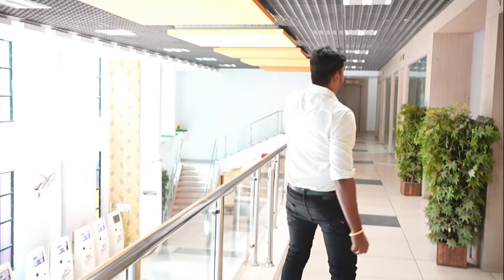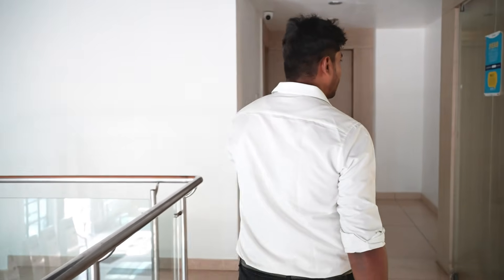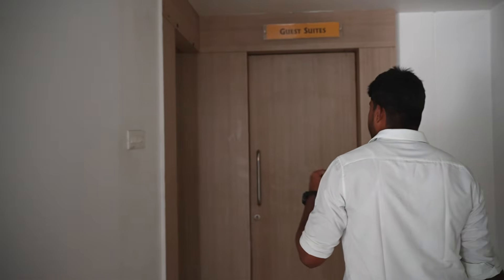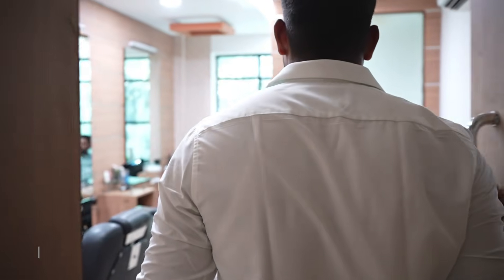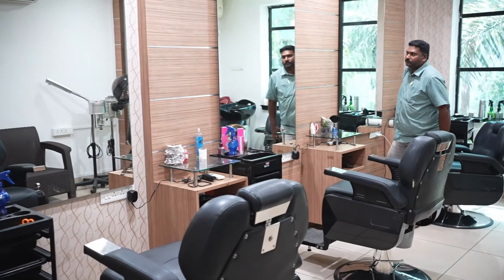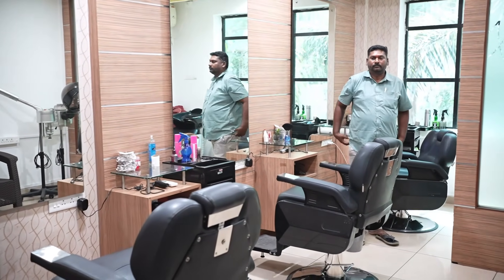We also have a boys' parlour. If you want to go outside, you can use the boys' parlour. It is open all weekdays and weekends, so students can come and groom themselves. These are the amenities here.